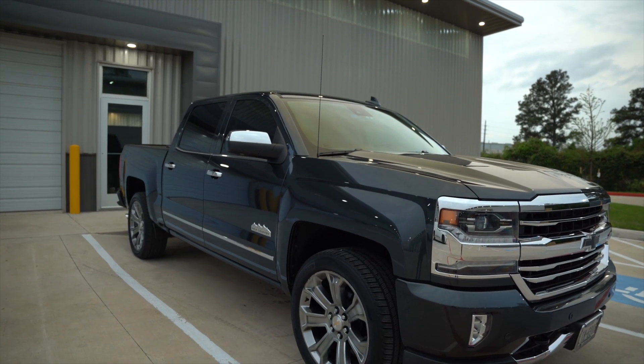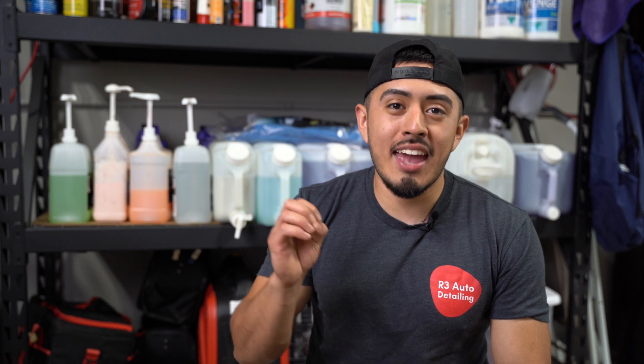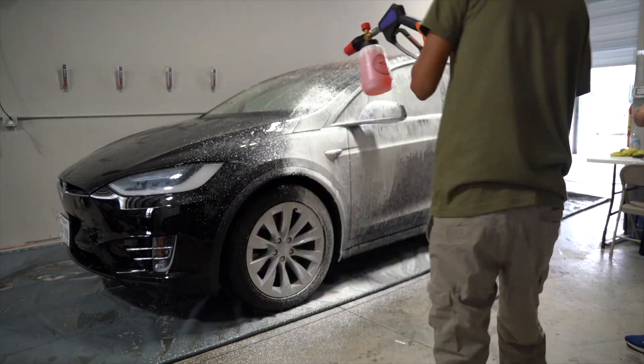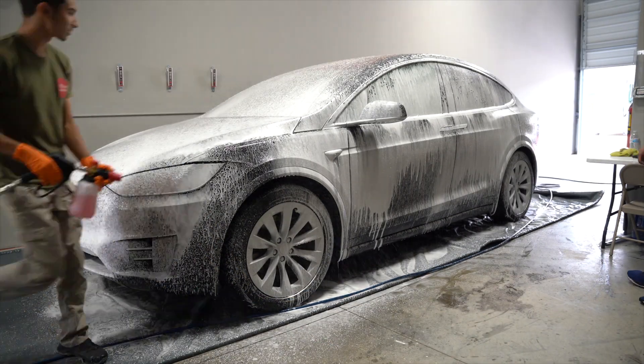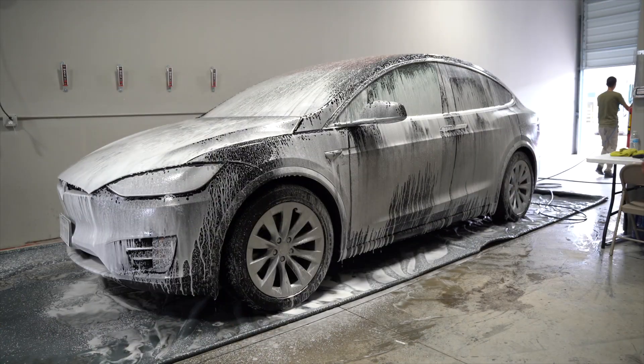The biggest thing with paint correction is that it absolutely requires maintenance afterwards. If we spend 12 hours correcting and polishing your paint and then you take your vehicle through a hand car wash even once over the next two weeks, you will put all those swirls and scratches right back into the paintwork. Paint correction is not just a one-time thing — you have to keep up with the vehicle properly so that the shine lasts as long as it can.